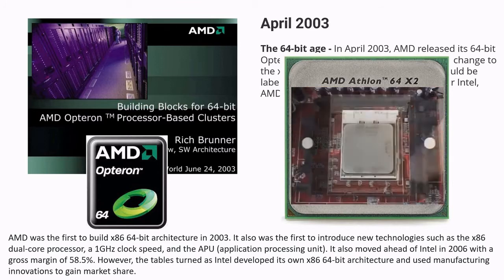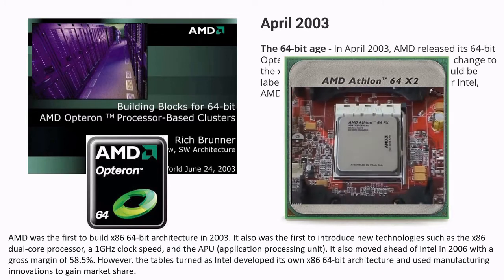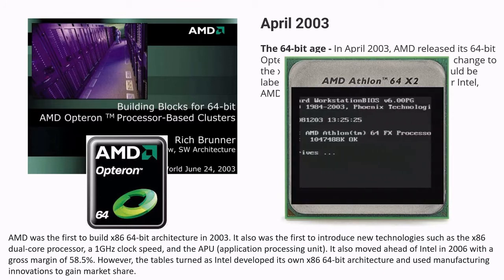Although AMD was not the only x86 licensee that tried to make inroads into the market, they did have the knowledge and resources to become a serious contender, as they were already a publicly traded company that had multiple chip fabs.